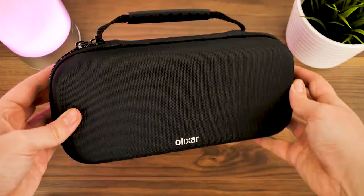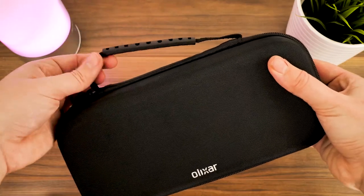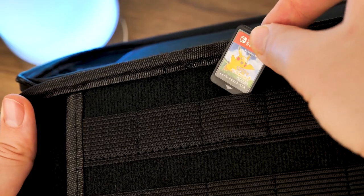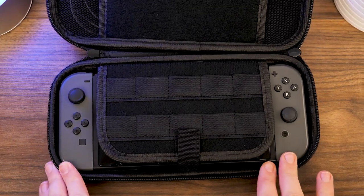It even comes with a little carry handle, utilising a comfy rubber grip for additional security. What's great about this case is the multi-game and memory card storage, as it holds down cards firmly with an elasticated pocket, and presents all cards facing up so you can see what games you've stored just by opening the case.